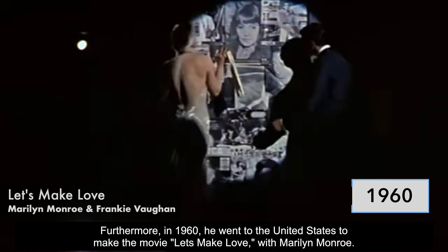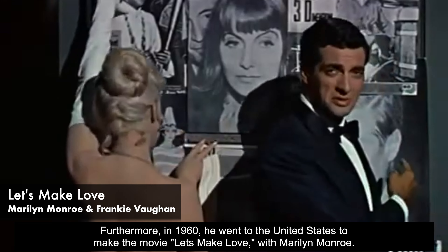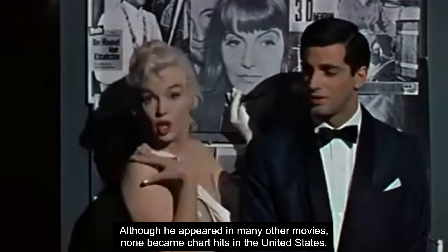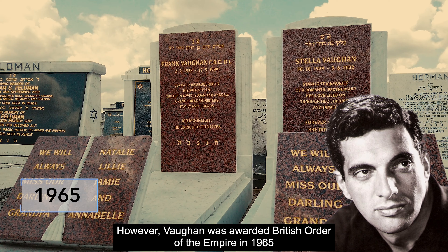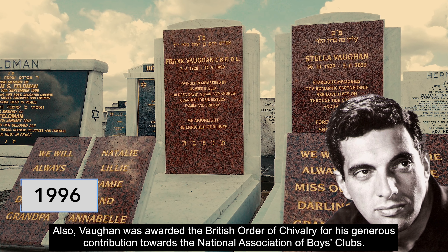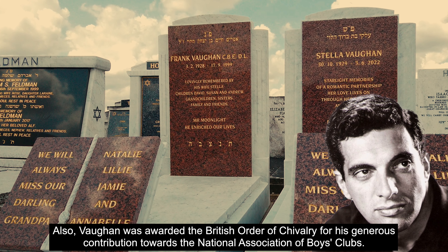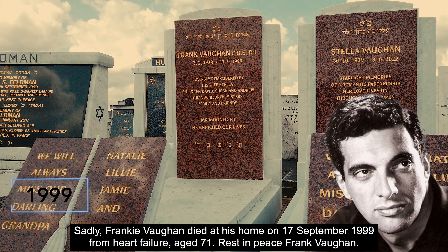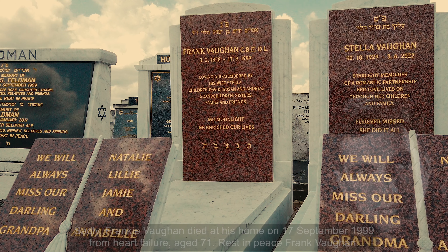In 1960 he went to the United States to make the movie Let's Make Love with Marilyn Monroe. Although he appeared in many other movies, none became chart hits in the United States. Vaughan was awarded the British Order of the Empire in 1965, and also awarded the British Order of Chivalry for his generous contribution towards the National Association of Boys Clubs. Sadly, Frankie Vaughan died at his home on the 17th of September 1999 from heart failure, aged 71. Rest in peace, Frank Vaughan.